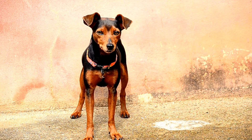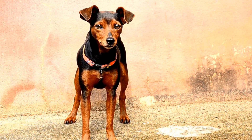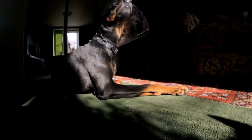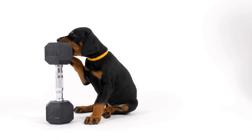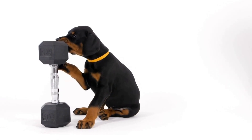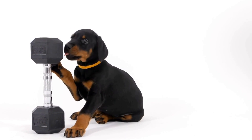Three: familiarize with rat tubes. Rat tubes are an essential part of barn hunt training. These tubes contain live rats, safely enclosed, that the dogs are required to find. Start by introducing your Doberman to the rat tubes in a controlled environment, allowing them to engage their nose and become comfortable with the scent.